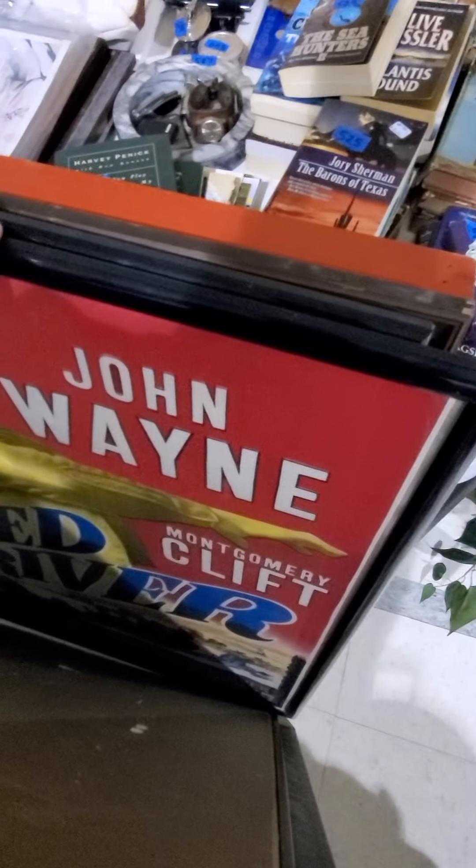Some art — a bunch of old art here. Some advertisements and things, really really nice stuff. Look at that old Pepsi-Cola — man, that's a good one right there, in frame. That's a neat one there.